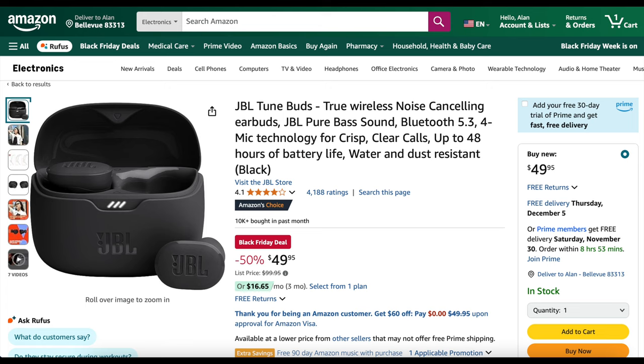First up are JBL ToonBuds, which I use for my indoor training. Right now they're $49.95 — 50% off. That's probably the most wicked Black Friday deal I've got, but I have a lot more that are almost as good.